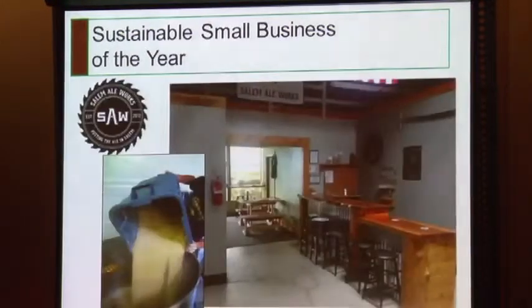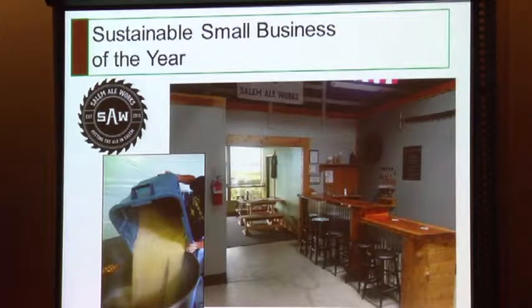Then we have Salem Ale Works. Salem Ale Works donates spent grain to local farmers for livestock feed and compost. They also reuse their processed water to clean the brewery. They store beer in large kegs and sell beer in refillable growlers to eliminate waste, and they source their ingredients locally.